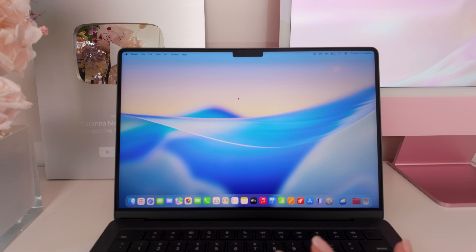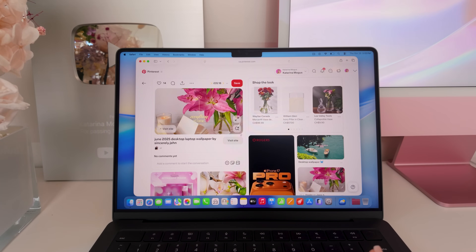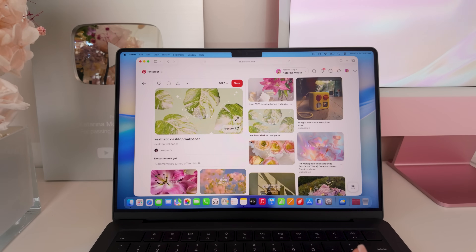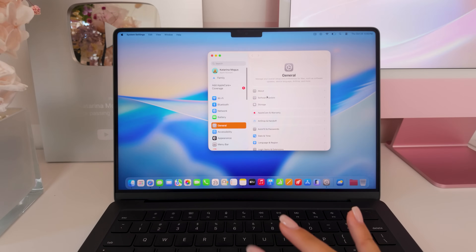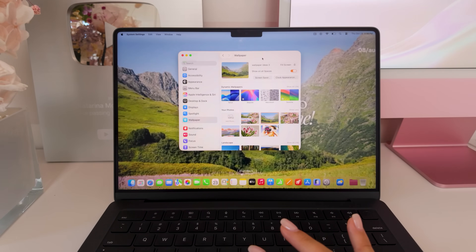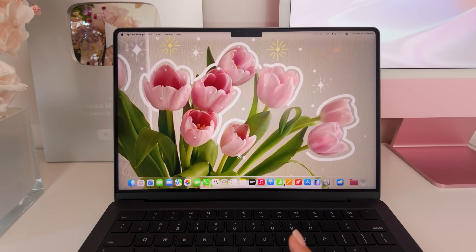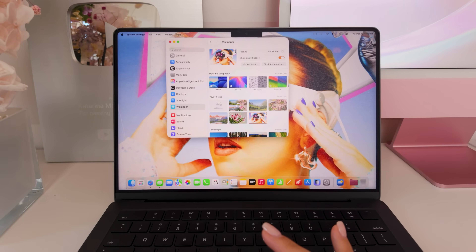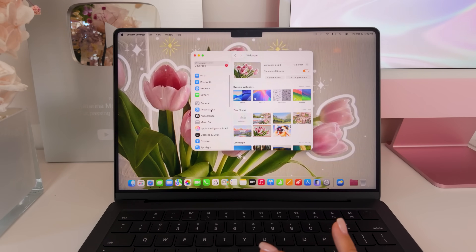This is what our M5 MacBook Pro looks like, but there are so many customization options — let's customize it together. We're going to head over to Pinterest and search aesthetic wallpaper MacBook. There are so many different options, so I'm going to save a few that catch my eye. Now we head over to System Settings, click on Wallpaper, add a photo, and see how a few options look. I am very into this one — it's chill, beautiful, and reminds me of spring.